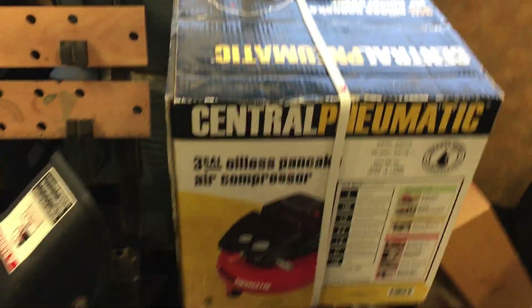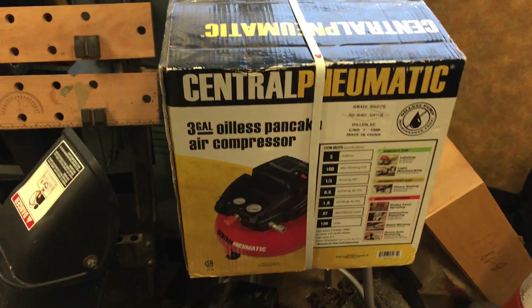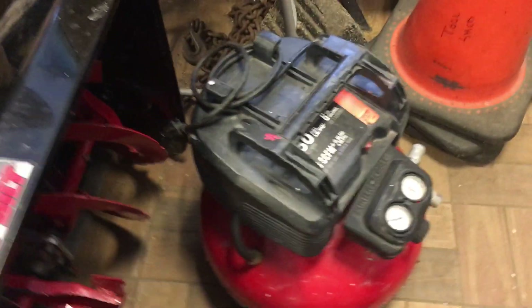$40.00 from Harbor, three-gallon oilless compressor, brand new in the box. $5.50 on the extension cord. $55.00 on the Porter-Cable 150 PSI six-gallon compressor.